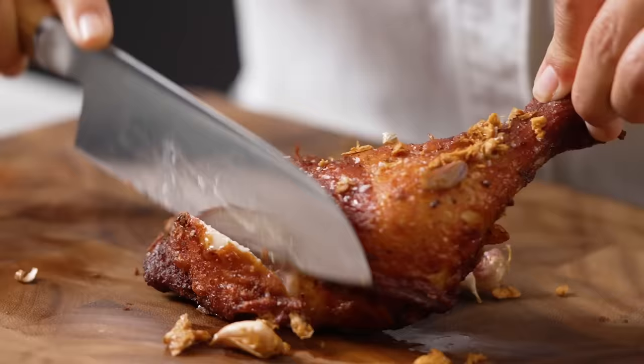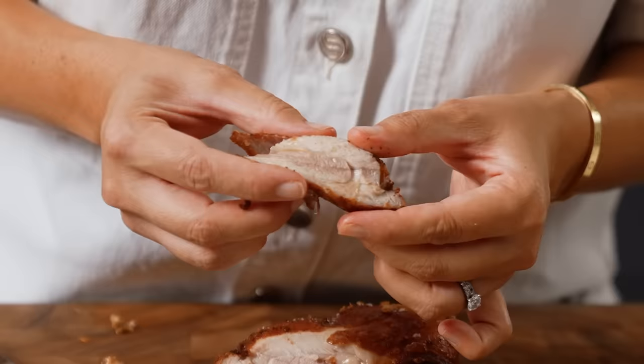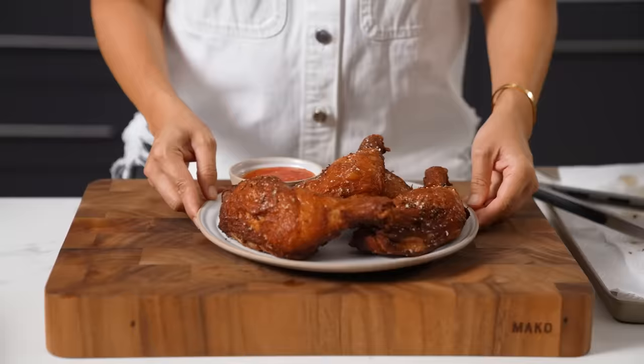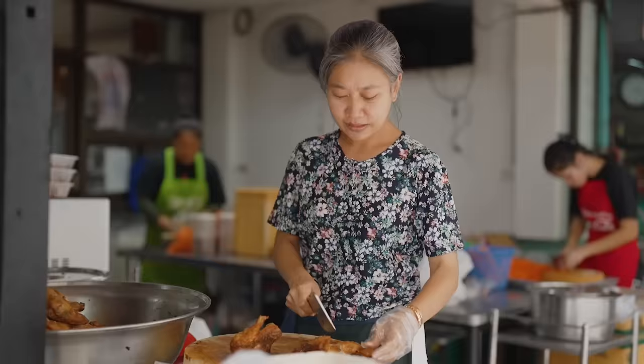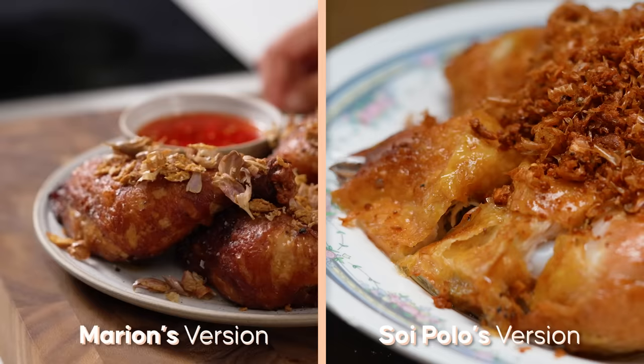We've got that crispy skin and right through the chicken meat it's super juicy. Let's pile up our chicken and finally put our garlic on top — all of those crispy crunchy sounds. And there you go, my friends — inspired by one of Bangkok's most beloved fried chicken restaurants, my version. Probably not quite the same as Soy Polo's, but definitely a very easy version for you to try at home. I hope you do try it, because it's really good.